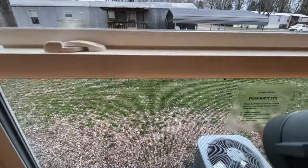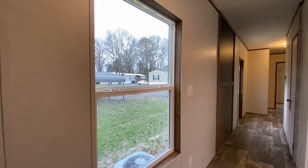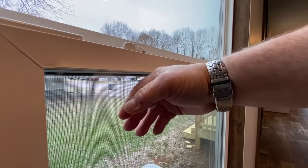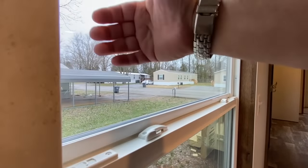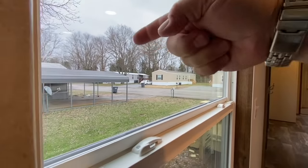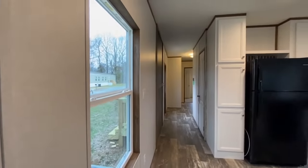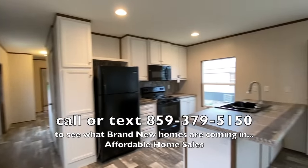These are low-e glass windows. Low-e means that the sun, the cold, and the heat won't go through it as easily. Regular single pane is going to transmit like 90 percent of whatever is outside; this is only going to transfer like 30 percent of what's outside.